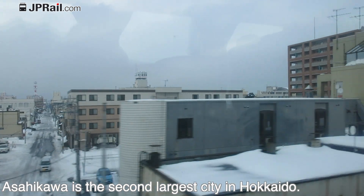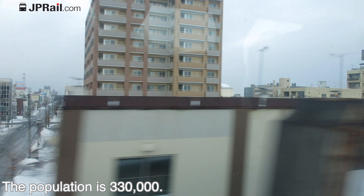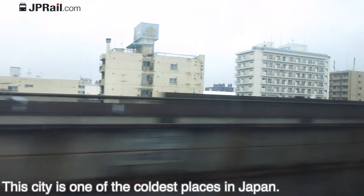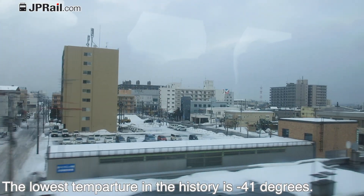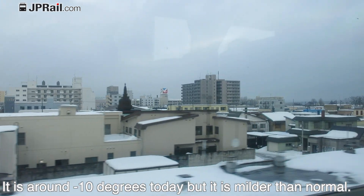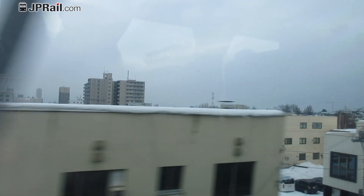Asahikawa is the second largest city in Hokkaido, with a population of 330,000. The city is one of the coldest places in Japan — the lowest recorded temperature in its history is minus 41 degrees. It is around minus 10 degrees today, but that is milder than normal.